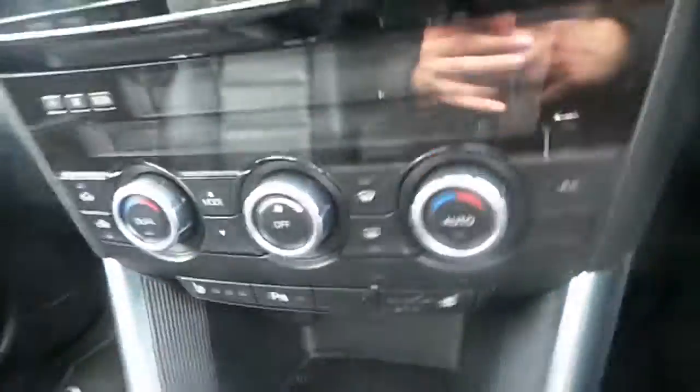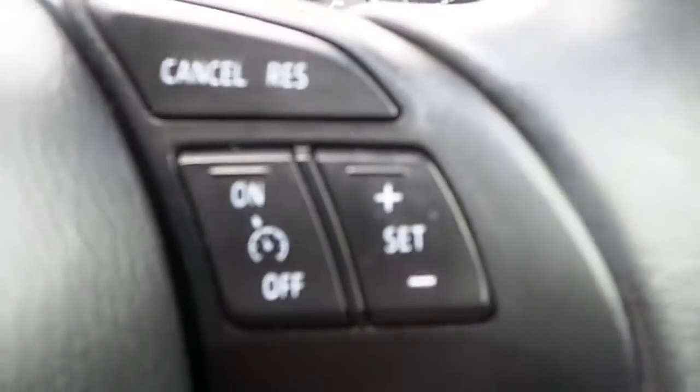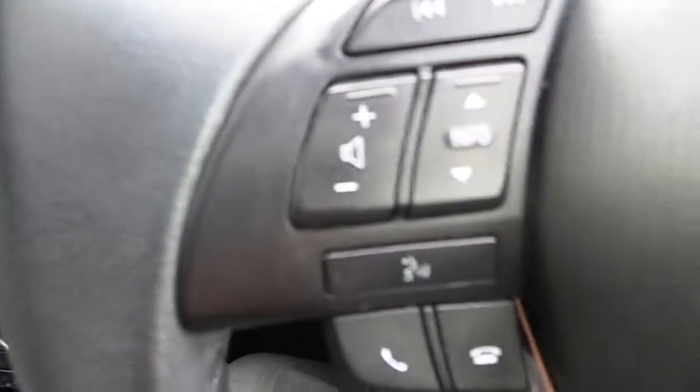It also has park assist, heated seats for both the passenger and the driver, and a three spoke leather multi-functional steering wheel with cruise control functions on the right hand side, and telephone and speech controls on the left hand side.